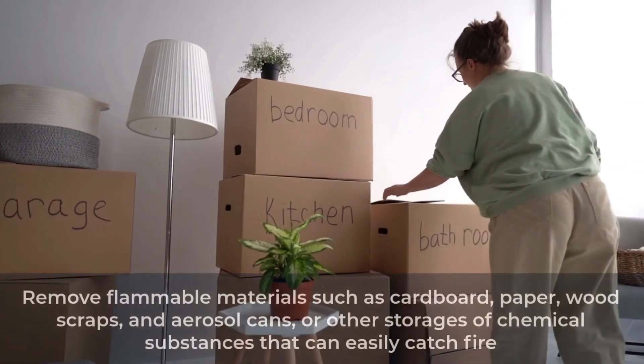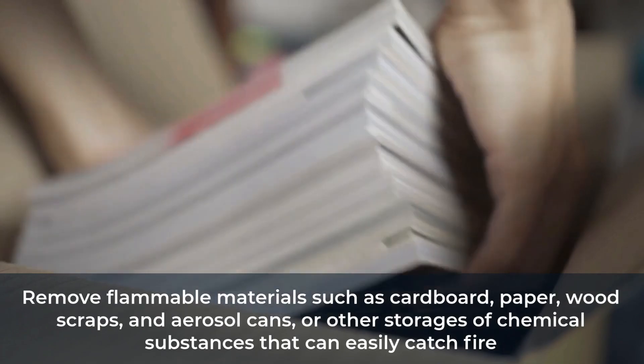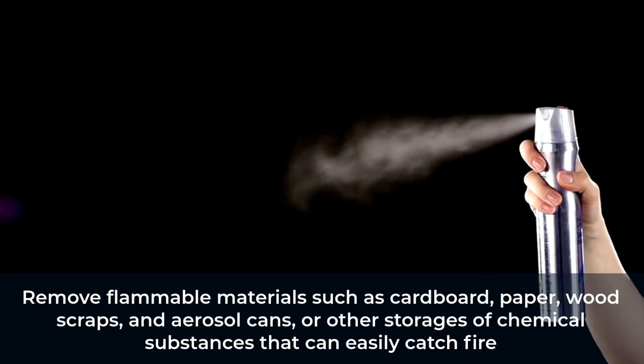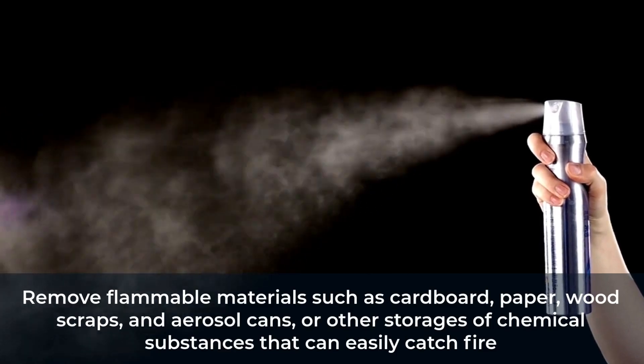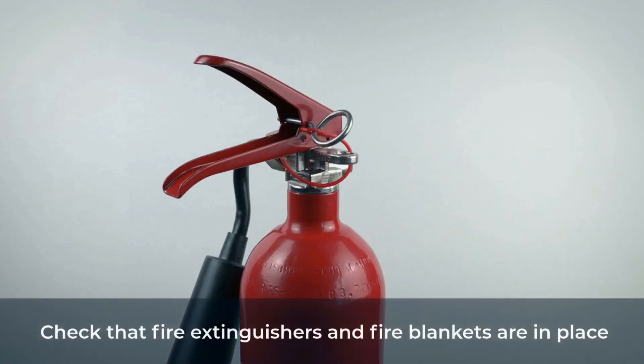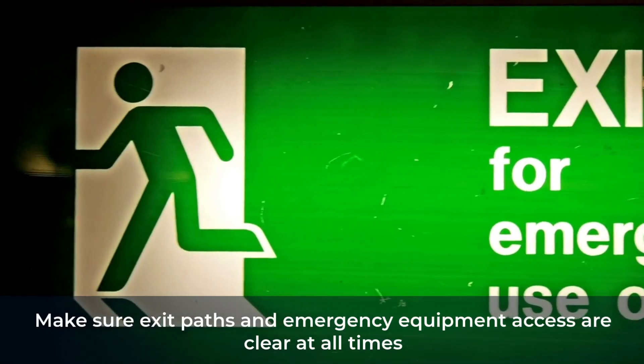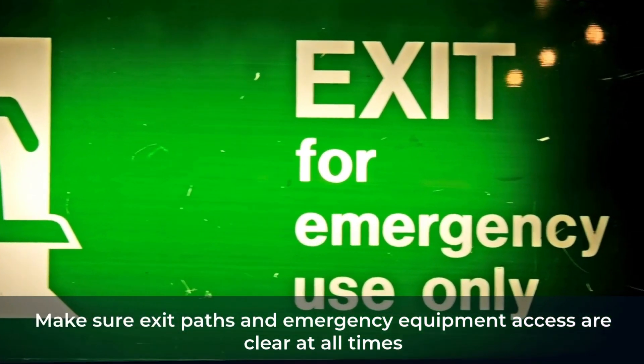Declutter: Remove flammable materials such as cardboard, paper, wood scraps, and aerosol cans or other storages of chemical substances that can easily catch fire. Check that fire extinguishers and fire blankets are in place. Make sure exit paths and emergency equipment accesses are clear at all times.